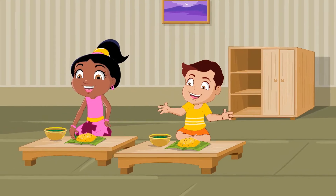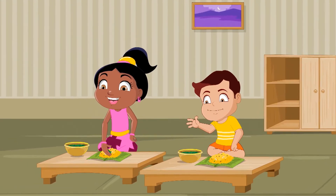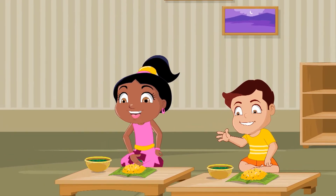Curry! I love curry! The smell, the taste, the texture, my favorite!